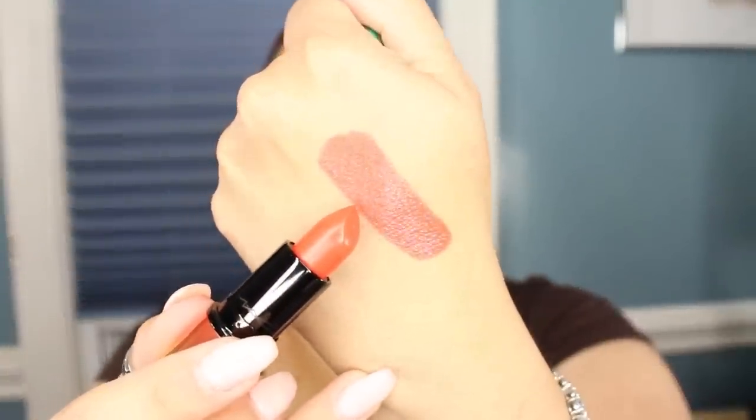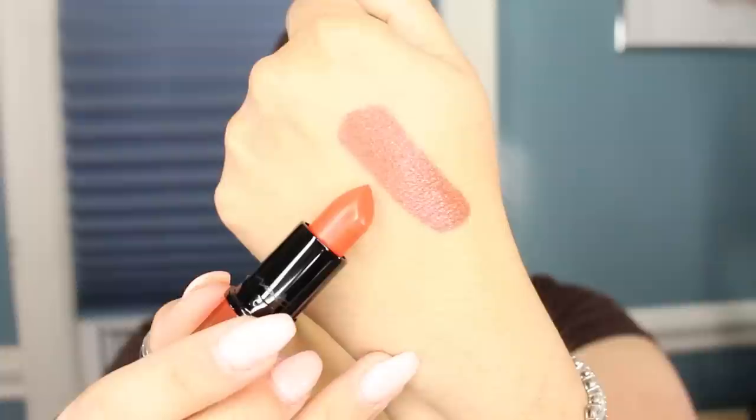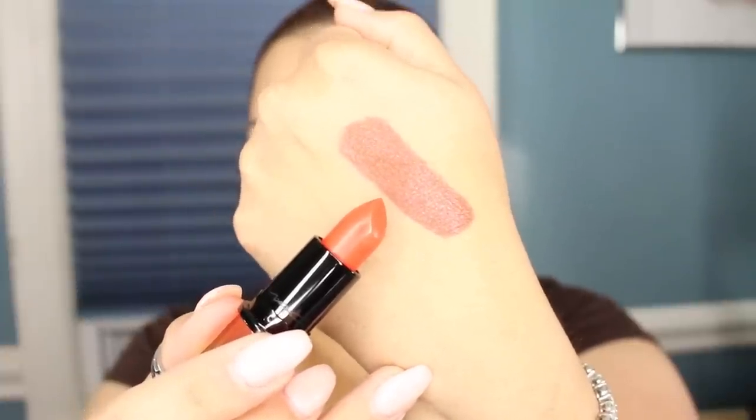I absolutely had to get it — what better way to get a summery color than in the summer packaging! Morange is an amplified cream lipstick, and I've never had an amplified lipstick from MAC. I am so glad I picked this up. It's a beautiful orange and it does come across more on the coral spectrum, and I think with my skin tone that's why I get more of the coral undertones to it. I really really love this.